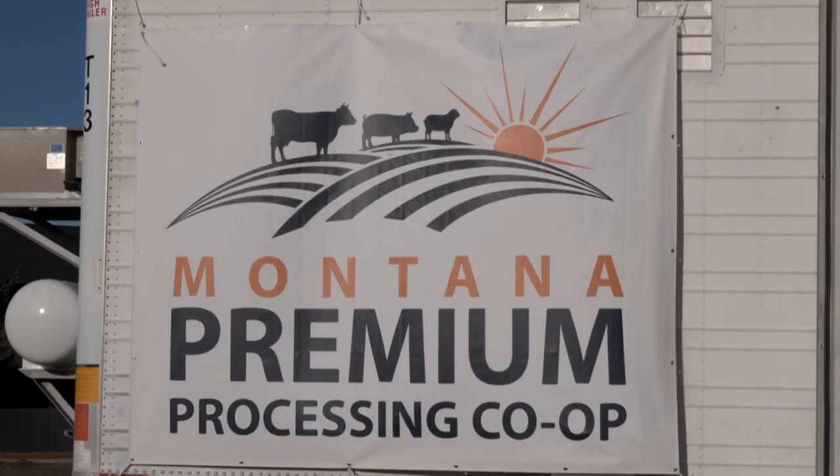This is a processing plant that is producer owned. We all got together — we are already selling livestock direct to the market, but we're struggling to get hook space. We can't get our animals harvested, and so we joined together to get this plant started.